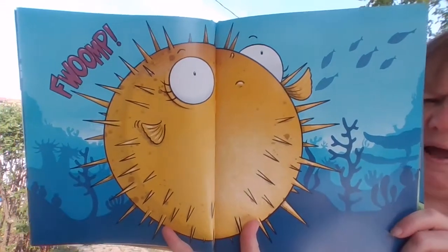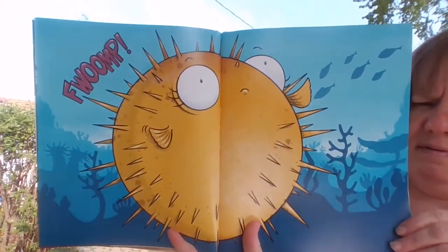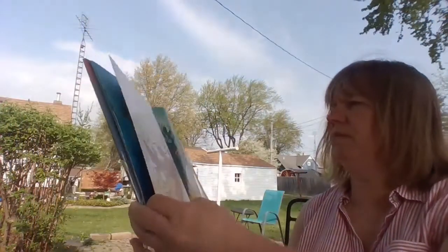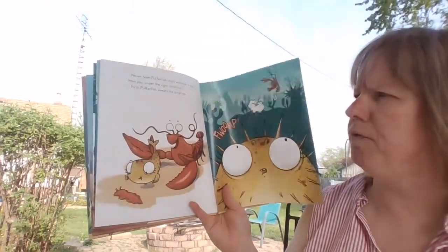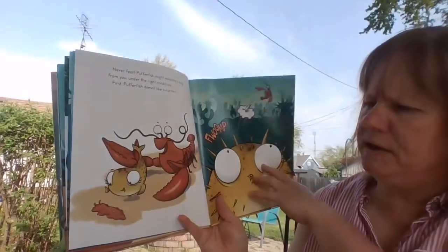It could be that puffer fish... there's only one teeny tiny thing to consider. It's got spikes coming out of him. Never fear.